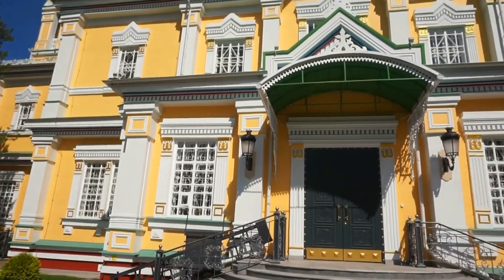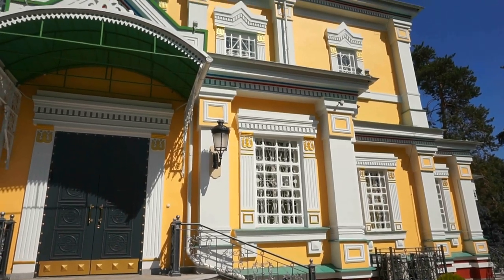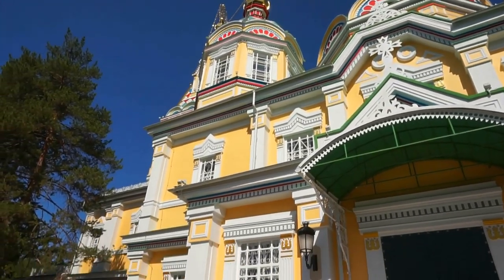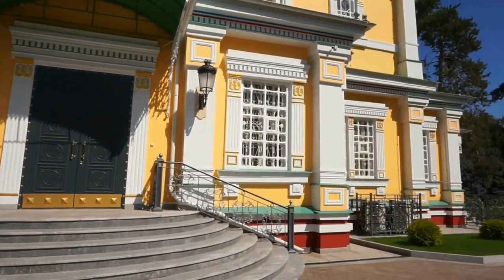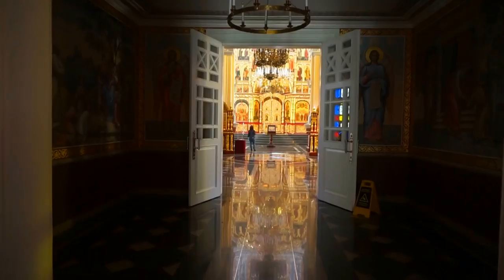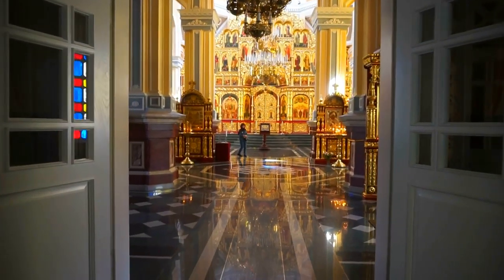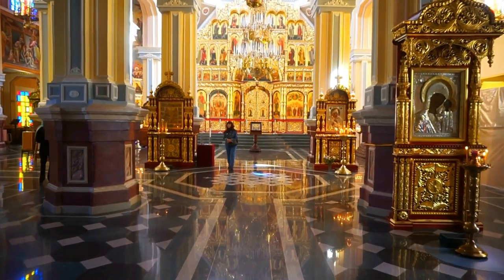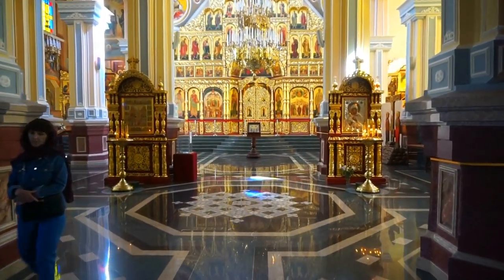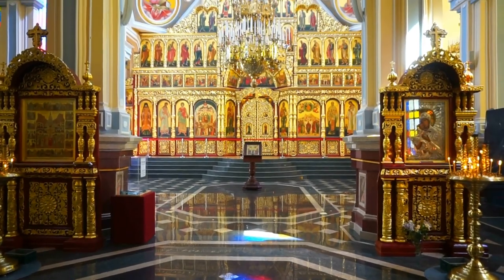Absolutely gorgeous, isn't it? We now get a chance to go inside and videotape the interior — if they allow us to do so. Okay, we get a chance to come inside and look at the interior of this beautiful cathedral.